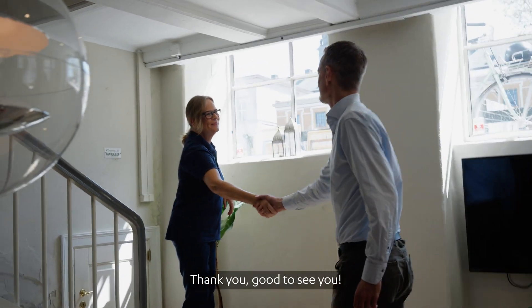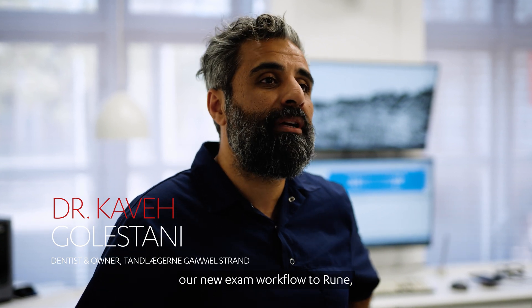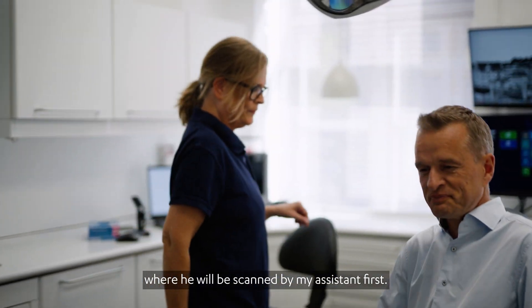Hi, welcome. Good to see you. I'm super excited today to be able to exhibit our new exam workflow to Rune, where he will be scanned by my assistant first.